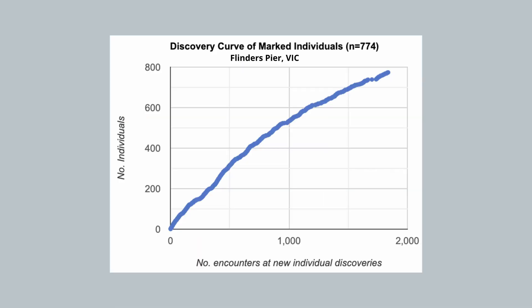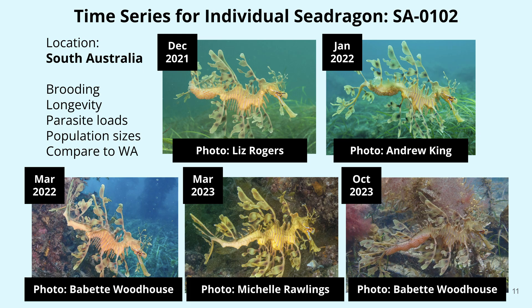Questions like what their population sizes are, and what their reproductive behaviors look like in different places.